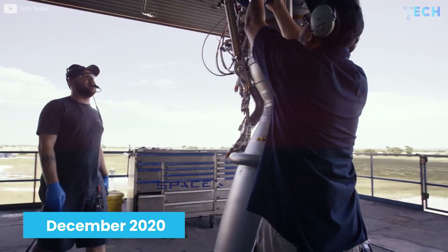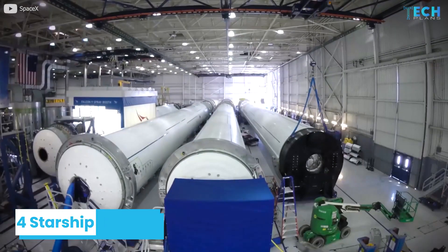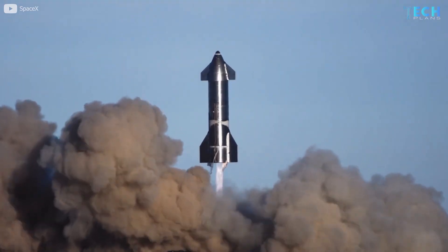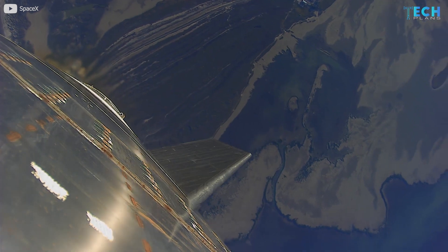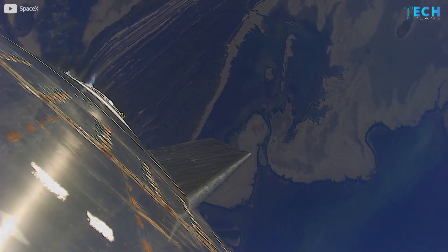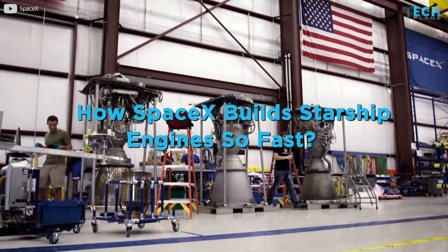Between December 2020 and March 2021, in just four months, the company had built four Starship prototypes — SN8, SN9, SN10, and SN11 — and launched them on high-altitude flight tests. In this video, we are going to talk about how SpaceX builds Starship engines so fast.